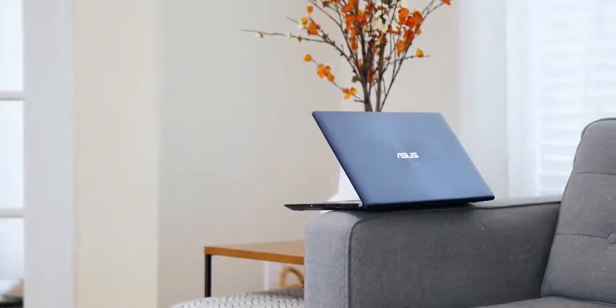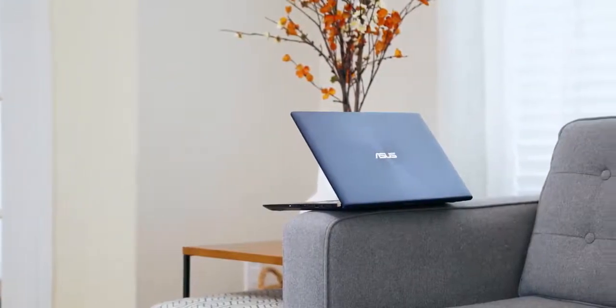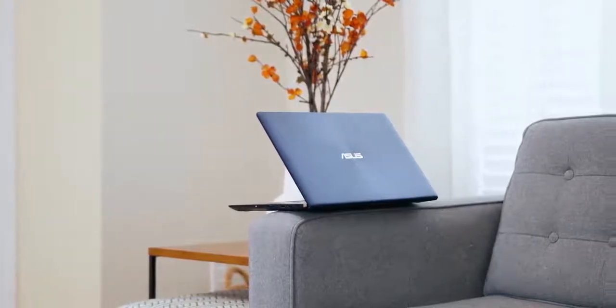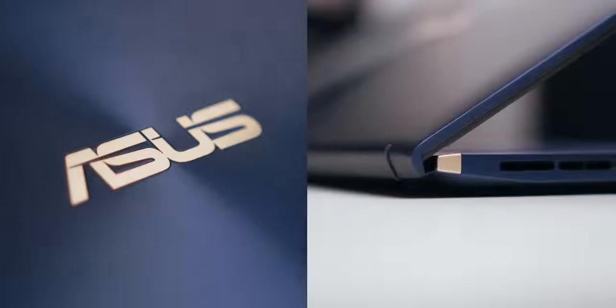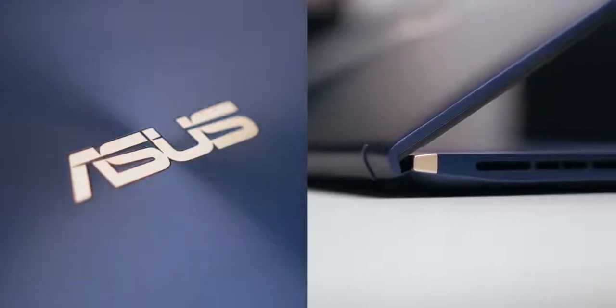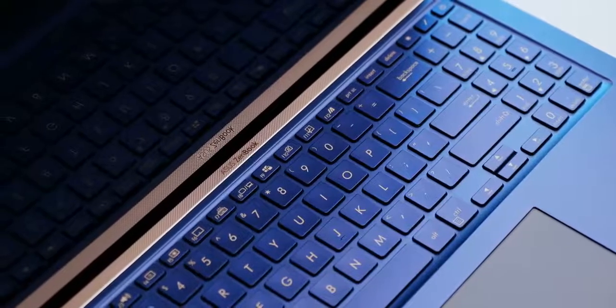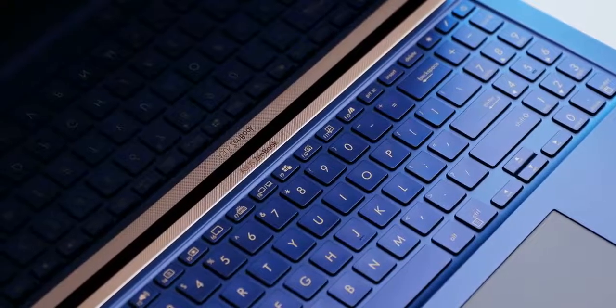The exterior of the ZenBook 15 is probably one of the most unique designs I've come across on a notebook. The royal blue metal finish along with the rose gold accents really make it stand out from the competition, and that trend continues on the inside as well. Props to ASUS for keeping the color scheme consistent.